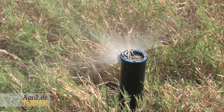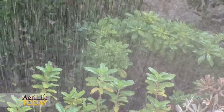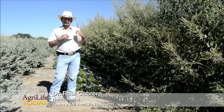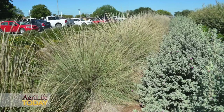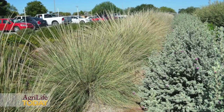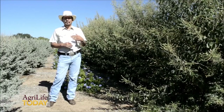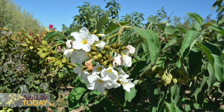Close to 50% of the water utilized in an urban area is devoted to landscape irrigation. The fact that potable water treated by the cities is typically used to irrigate landscape plantings is an issue of concern, particularly now that we're facing water restrictions, a lot of water competition, and the ongoing drought in the state.